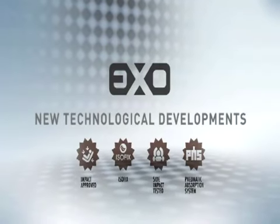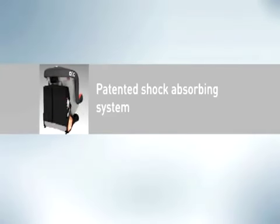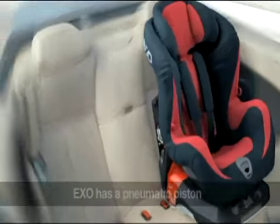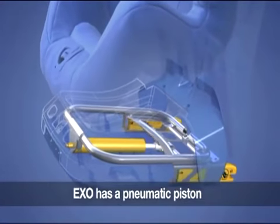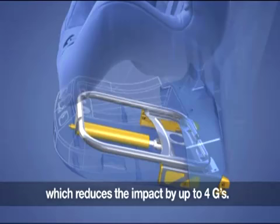EXO from Hanay — new technological developments. Patented shock absorbing system: EXO incorporates a pneumatic piston which absorbs a high percentage of the impact, reducing it by up to 4G and cushioning your child from the impact.